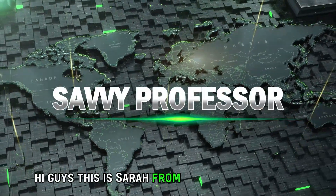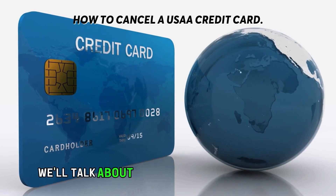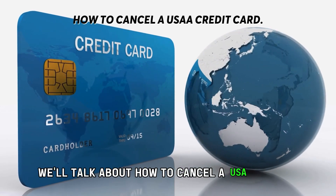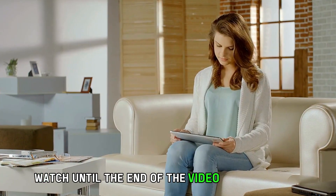Hi guys, this is Sarah from The Savvy Professor, and in today's video we'll talk about how to cancel a USAA credit card. Watch until the end of the video to learn more.